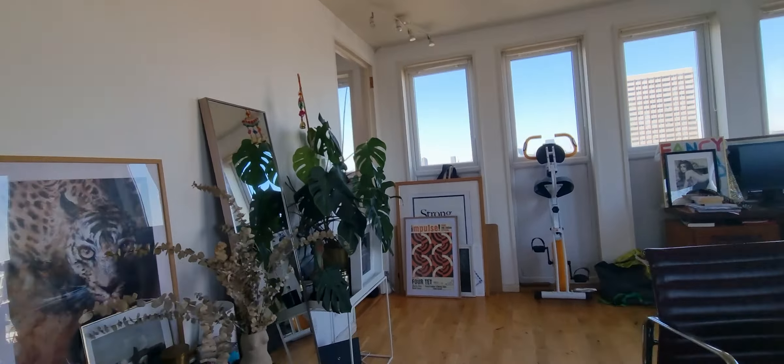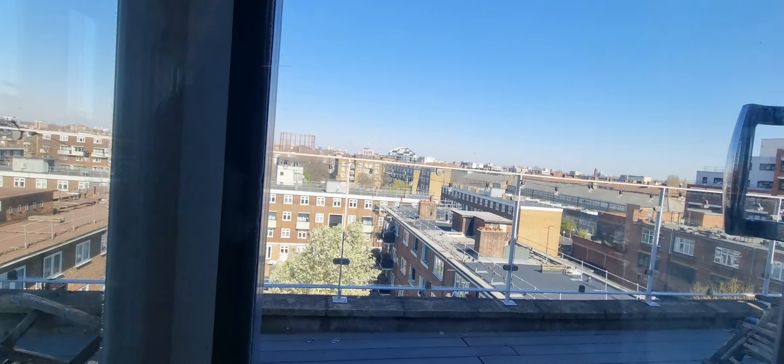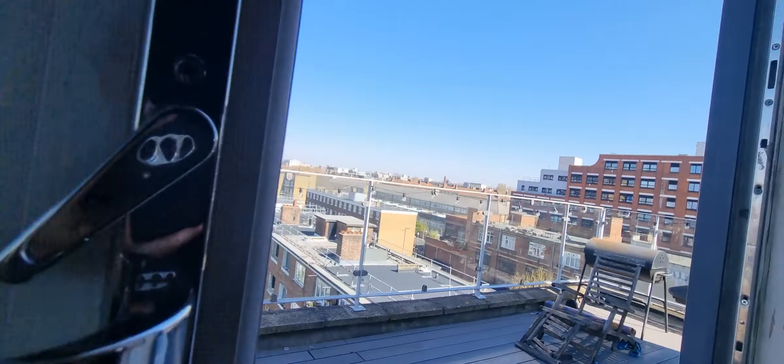And then finally onto the roof terrace. This side is, I believe, west facing, and then to the north here, and then over to the east.